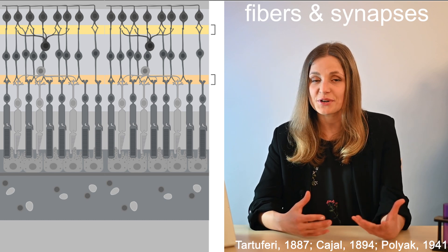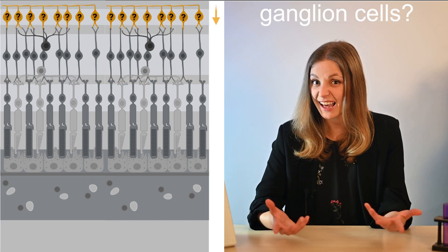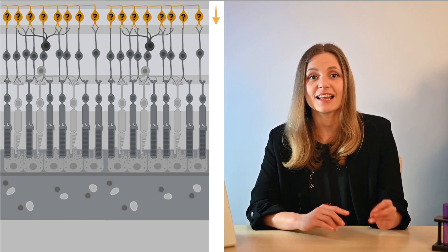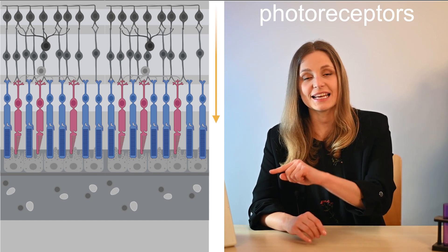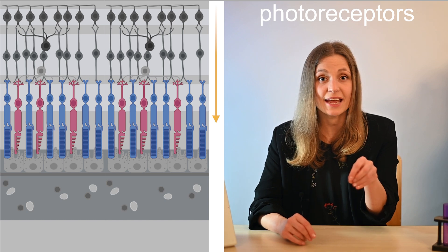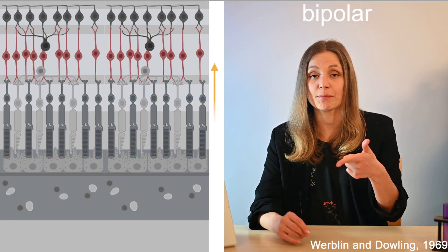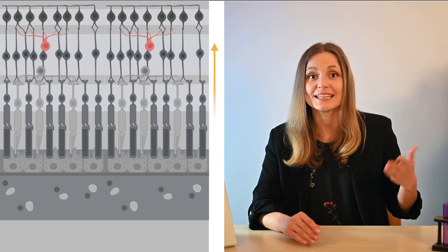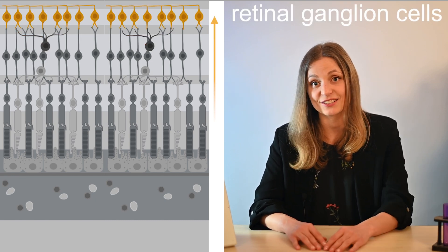When the light reaches the retina, it hits not the ganglion cells first — it's a big paradox in vertebrates. Their retina is inverted, meaning the light first goes to the outermost layer targeting photoreceptors. Later, the information from photoreceptors is relayed to the middle layer featuring horizontal, bipolar and amacrine cells, and finally it is passed on to the inner layer with the retinal ganglion cells.